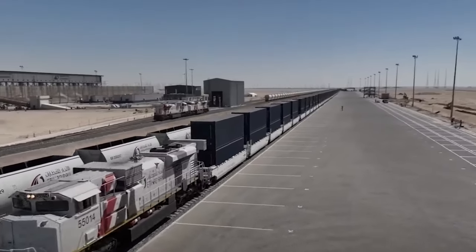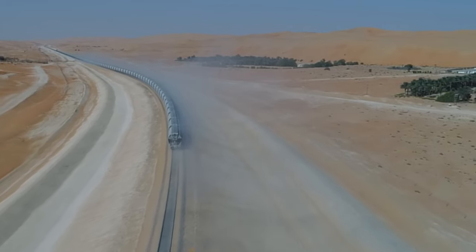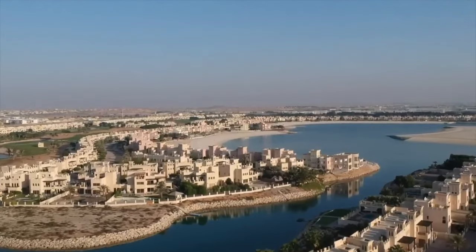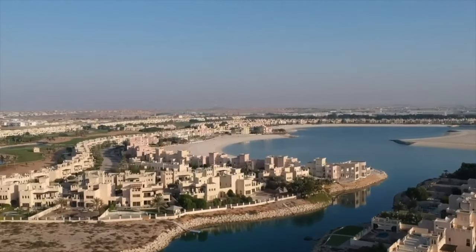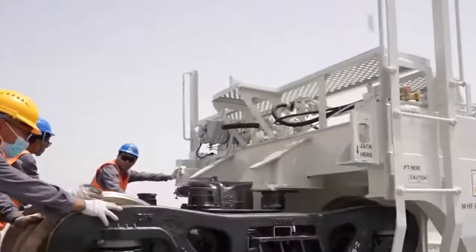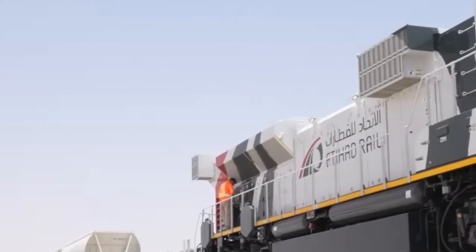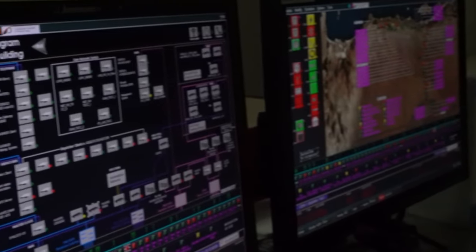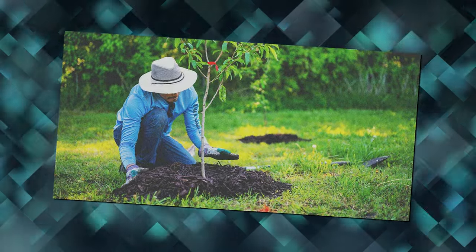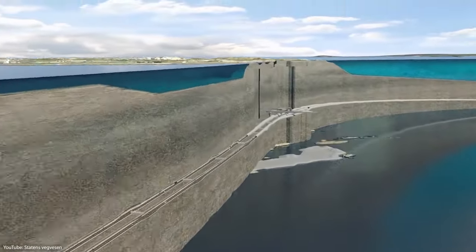Extreme heat is not the only challenge. The construction site, located in the middle of the desert, contends with large amounts of sand. During strong winds, sand can settle on the site, hindering work or damaging the railway. To combat this, nearby sand dunes are gradually transformed into clay — a process that takes years to complete. Another solution involves planting numerous trees near the railway, acting as natural barriers to prevent sand coverage.